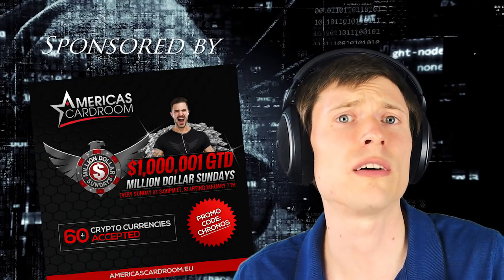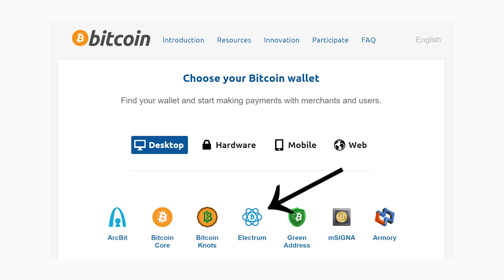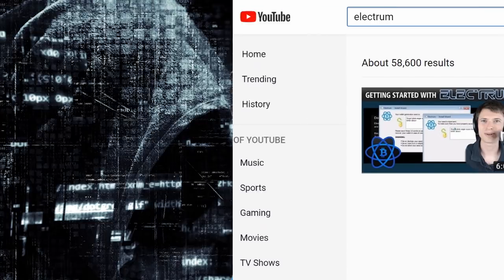Electrum is pretty major wallet software — it's featured on two of the biggest Bitcoin websites, both bitcoin.com and bitcoin.org. In fact, the getting started with Electrum video on this channel is currently the number one video on the entire channel, and it's the top Electrum video on YouTube, approaching a hundred thousand views. So Electrum is a big deal.